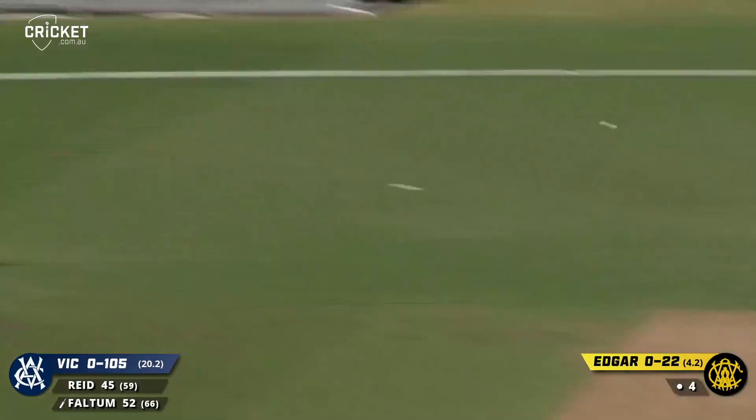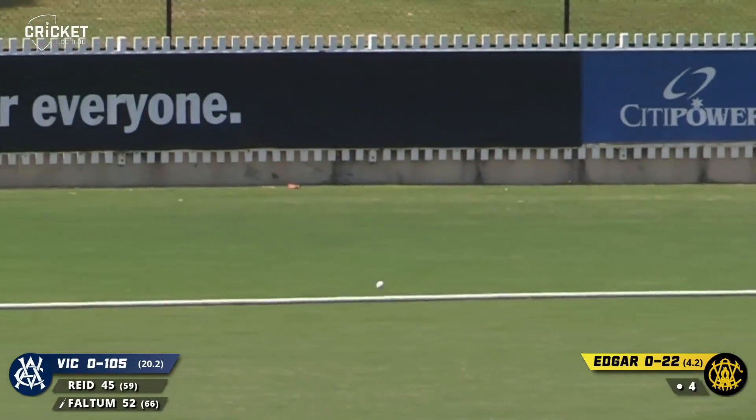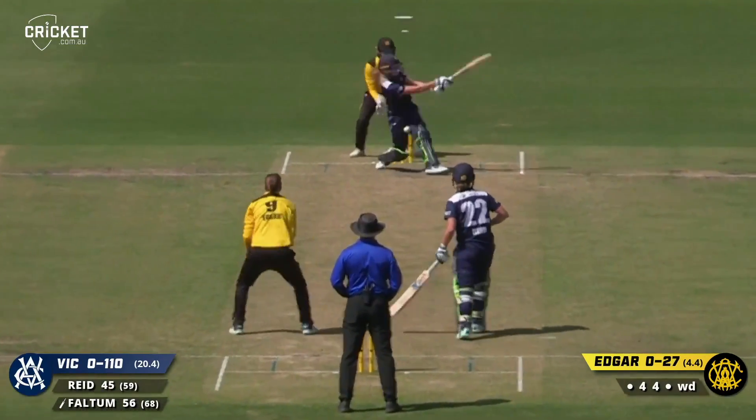It's her third 50 for the summer. Edged — and it just avoids gully. She'll get another boundary, does Nicole Fulton. But it was a little bit streaky. Down to Sophie Reid — she's getting close to 50, she's on 45.